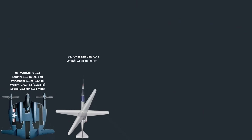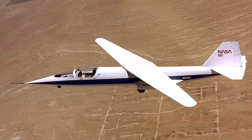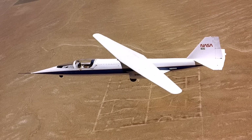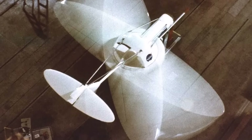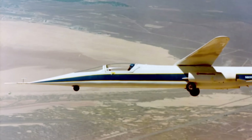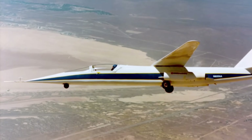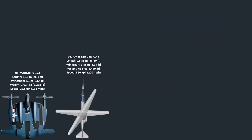Number 2: The Ames Dryden AD-1 was a small research aircraft developed in the late 1970s to test the oblique wing concept. Its wing could pivot up to 60 degrees, allowing for efficiency at various speeds. During take-off and landing, the wing was perpendicular to the fuselage for maximum lift, then pivoted to reduce drag as the plane sped up. The AD-1 completed 79 successful flights between 1979 and 1982, providing proof of the concept's feasibility. Although its handling at extreme angles was poor, the data collected has influenced future aircraft designs using this wing configuration.